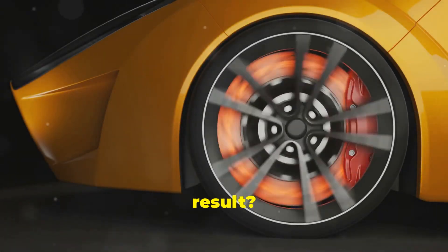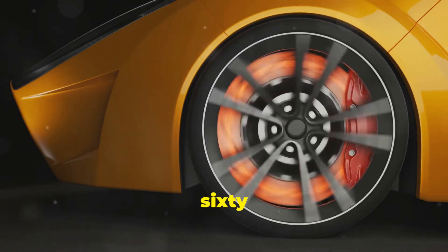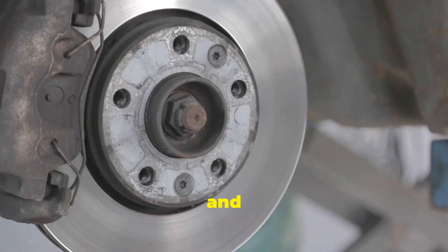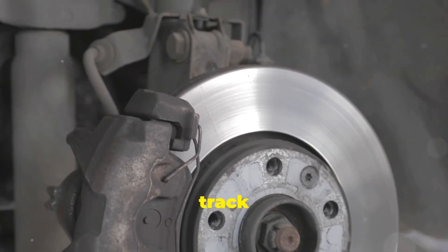The result? A rotor that can survive 1,600 degrees Celsius, is 60% lighter than steel, and lasts up to five times longer. Perfect for supercars and track beasts.